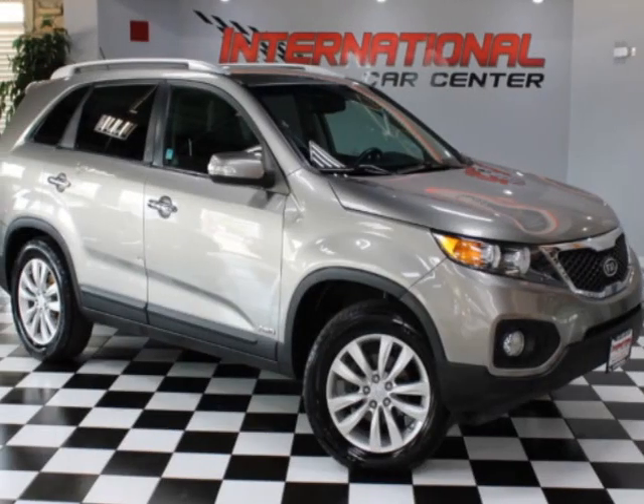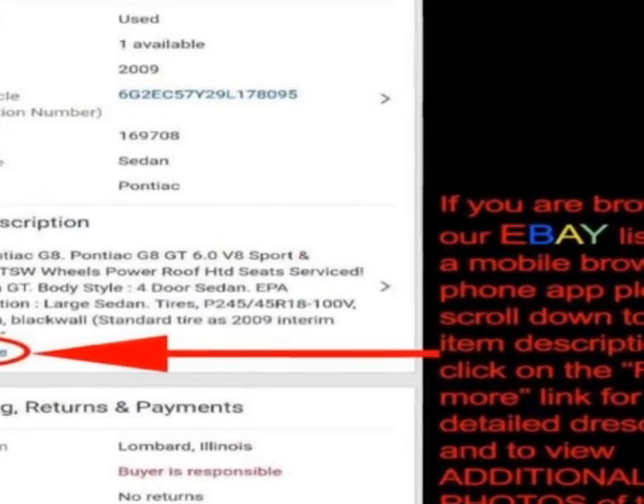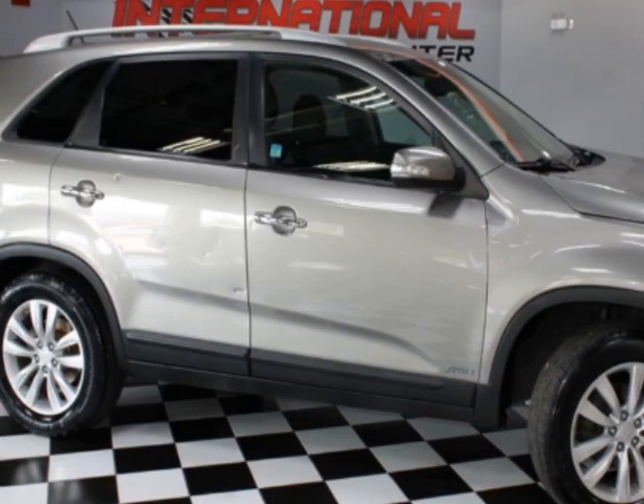Check out this 2011 Kia Sorento. This Sorento has just under 220,000 miles. For your protection, a warranty is available for this vehicle.